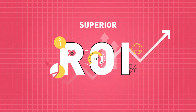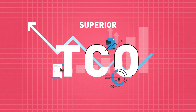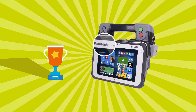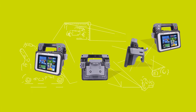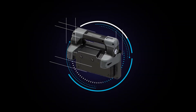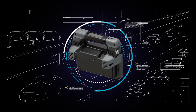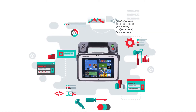You get all this for an impressive return on investment and a superior total cost of ownership. The AMTS is based on the award-winning FZ-M1 tablet and was designed in collaboration with a leading European automotive original equipment manufacturer — developed specifically for manufacturing environments like yours.